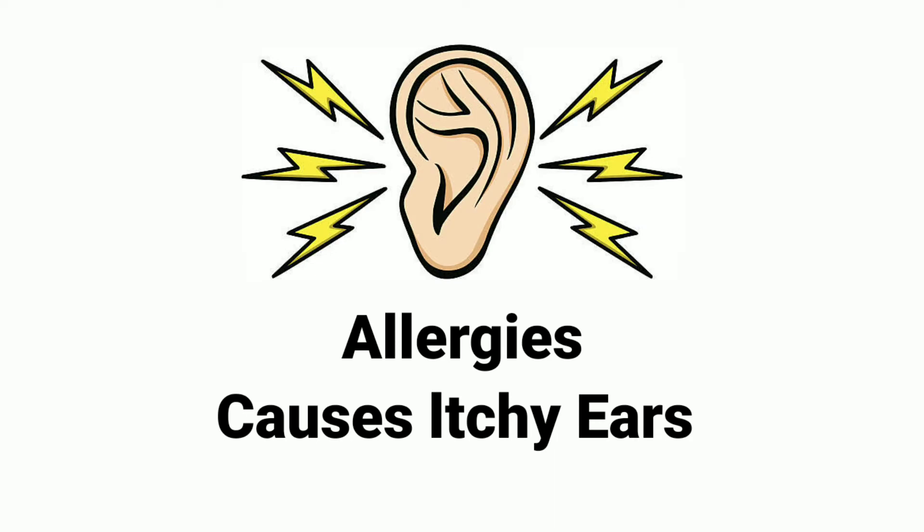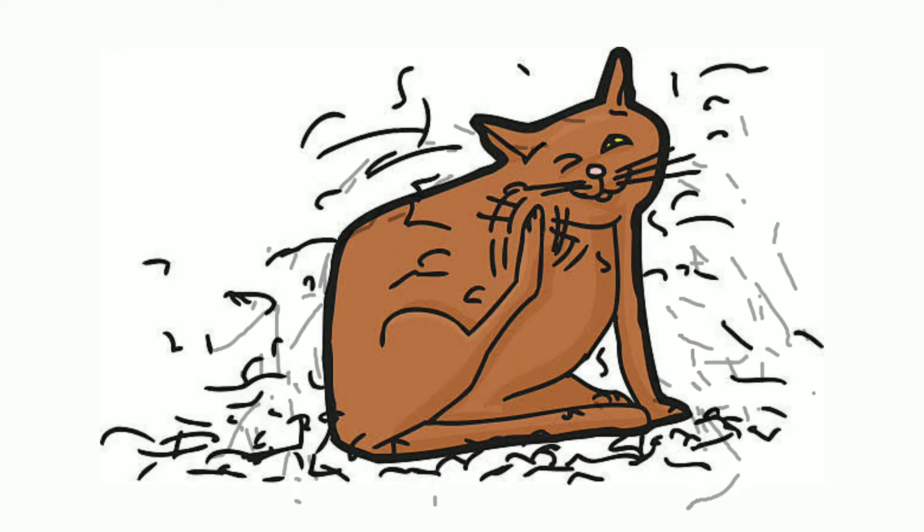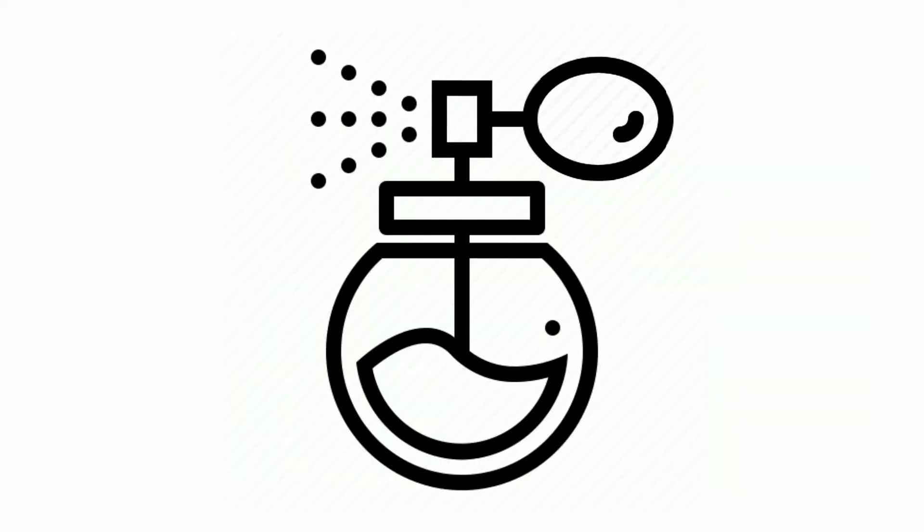Allergies can also cause itchy ears. Common allergies include pollen, hair and dry skin shedding from pet cats or dogs, mold (which is a type of fungus), dust mites, and irritants such as smoke or perfume.